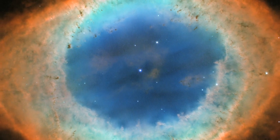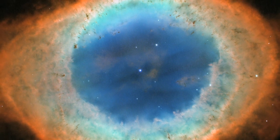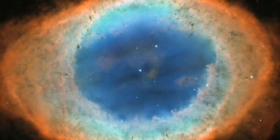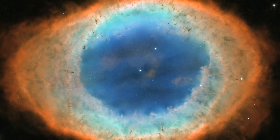The fiery subject of this new Hubble image may seem like it would be more at home in a Tolkien novel. But it is actually a nebula, known as the Ring Nebula, or Messier 57.